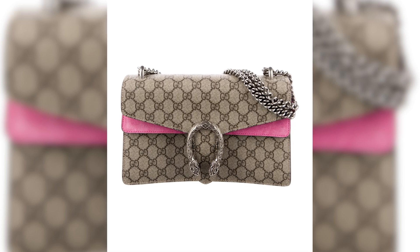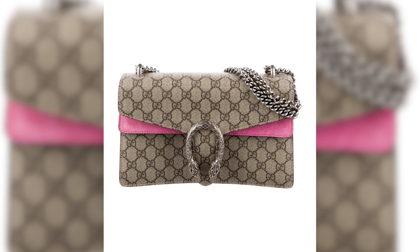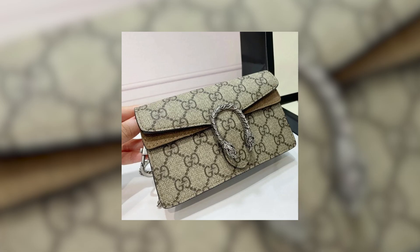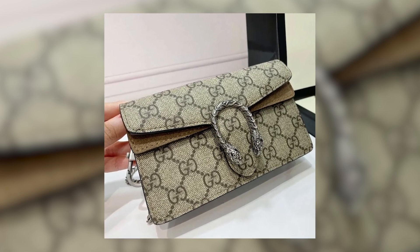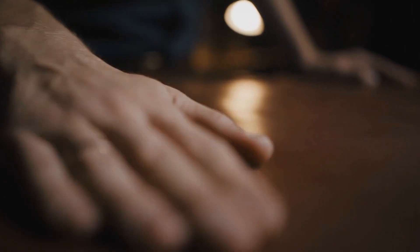Crafted from the iconic Gigi Supreme canvas and adorned with a distinctive tiger head closure, the Dionysus Supreme Mini Bag exudes opulence and glamour. The intricate details such as the hand-painted edges and the sliding chain strap showcase Gucci's exceptional craftsmanship and attention to detail.